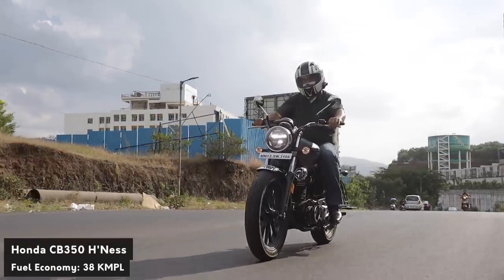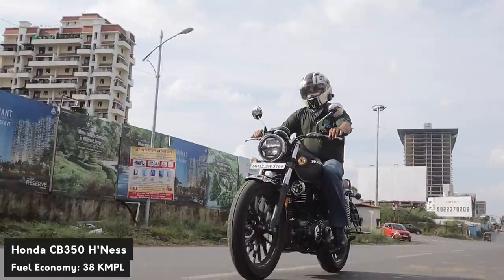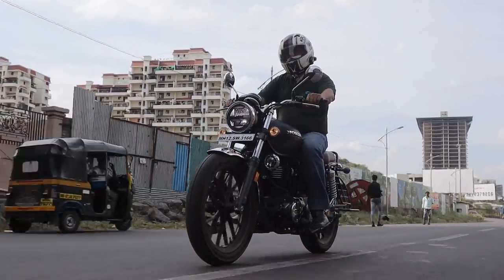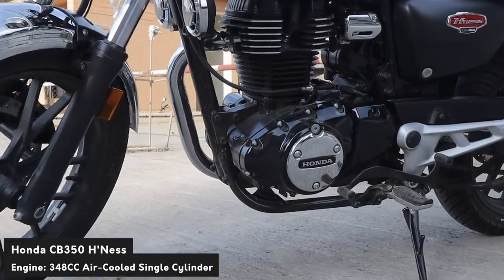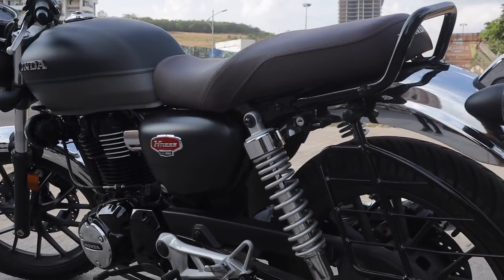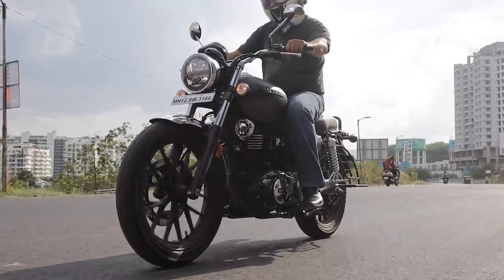The CB350 quite literally puts every other budget cruiser to shame when it comes to riding. The sheer refinement that the bike exudes is unparalleled and shows the engineering precision that has gone into it. The CB350 produces a satisfying 21bhp and 30Nm of torque. Compared to the Jawa, it does make 6bhp less but makes 2Nm of torque more, and quite literally outclasses any comparable Royal Enfield.